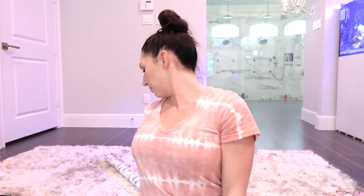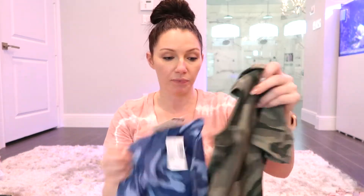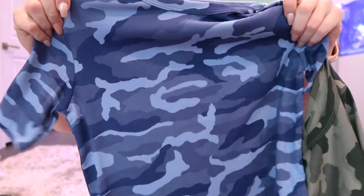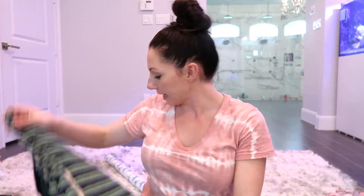He also got these camo shirts from TJ Maxx — they came as a set from Children's Place, $9.99 for two shirts. He got the blue camo and the traditional green camo. Looking back, I realize I bought a lot of camo this trip!